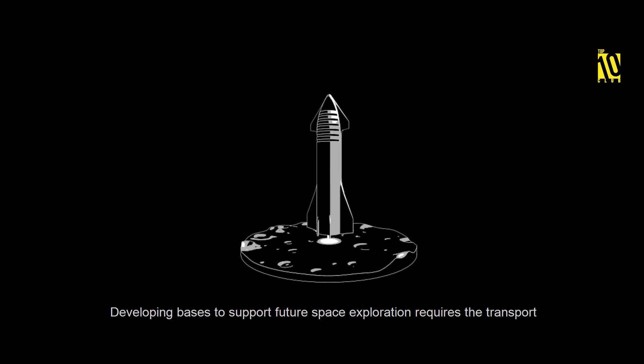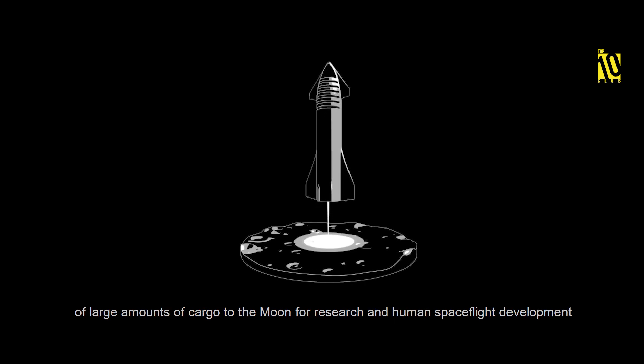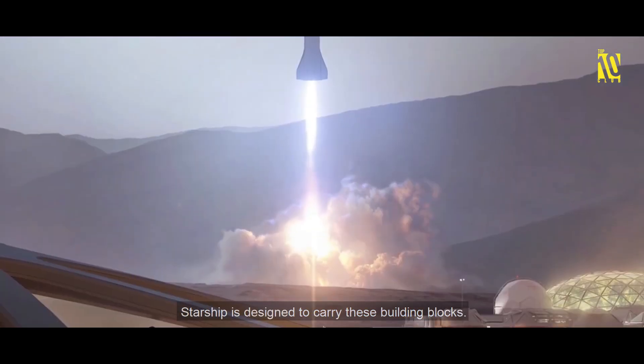Developing bases to support future space exploration requires the transport of large amounts of cargo to the Moon for research and human spaceflight development. Starship is designed to carry these building blocks.